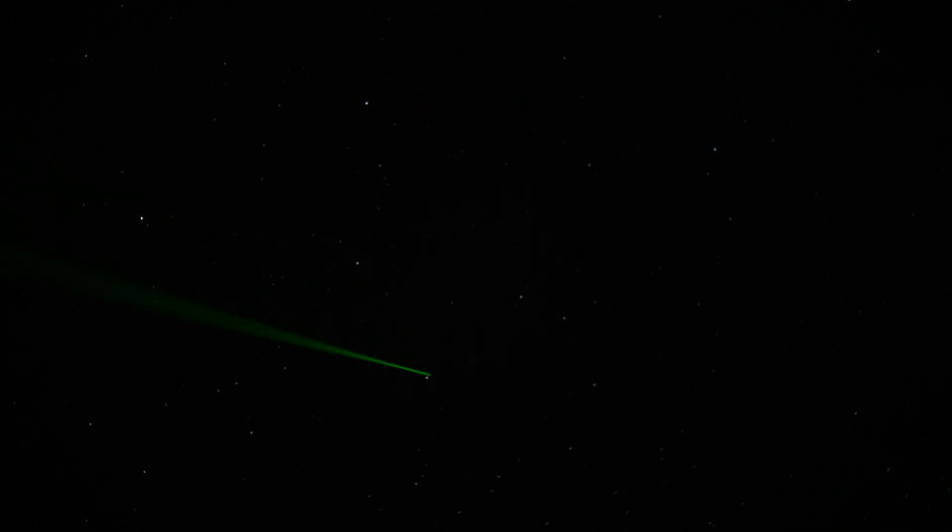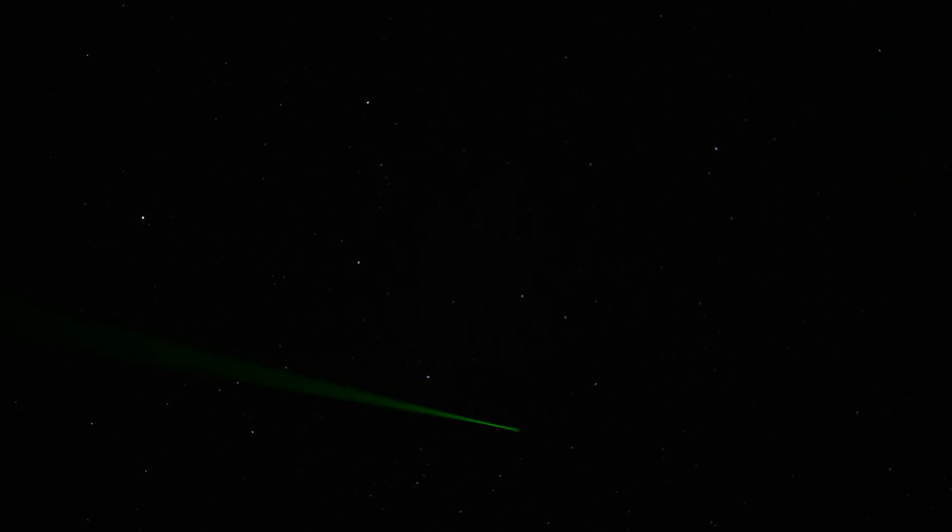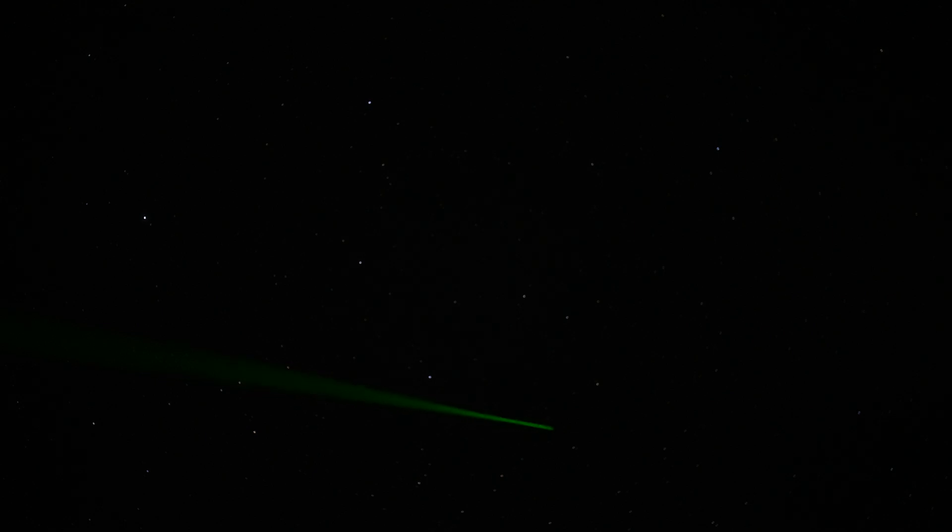Okay, here's Leo. That is the backward question mark or sickle asterism. The brightest star of Leo is Regulus at the bottom of the screen. Here's Denebula. There's Churton. From Churton, go to Iota. From Iota, go to Sigma. And from Sigma, go 7 degrees southwest. Look for the two magnitude 6 stars I told you about, 69 and 76 Leonis, and 3521 will be right there.